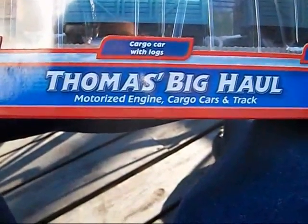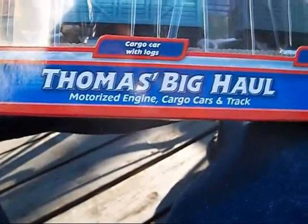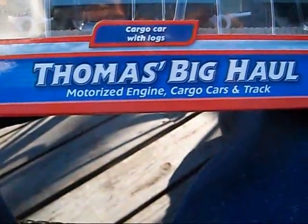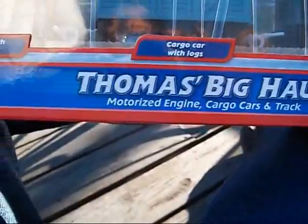Hello everybody, this is a video for the Thomas fans out there. I'm going to be doing a video review of the Kohl's exclusive Thomas Big Haul value pack.